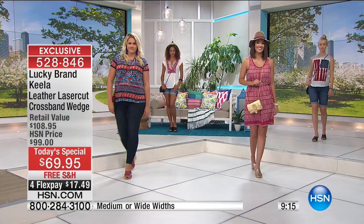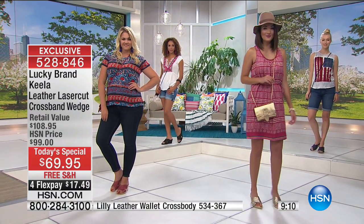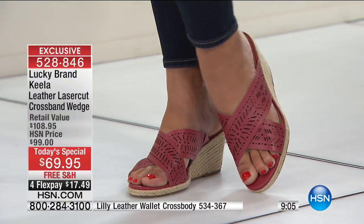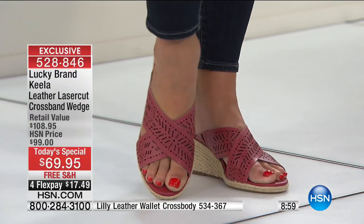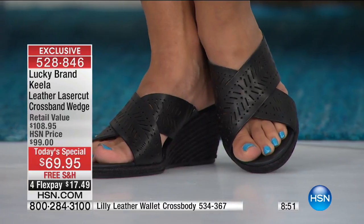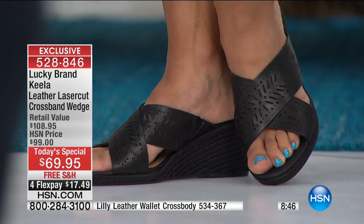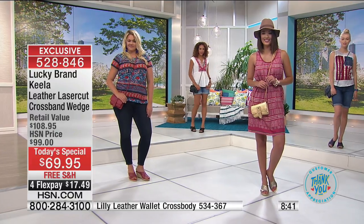The crossbody bags normally retail at $88, but when you buy the Today's Special you take ten dollars off — so the crossbody is $78. There's a lot of great organization in that bag. If you love a big tote, you can throw this crossbody inside. It's multi-functional — it's a wallet, a bag, and a clutch. You can tuck the strap in and take it as your night bag. It has the same laser-cut detail as the shoe, so it pairs perfectly.